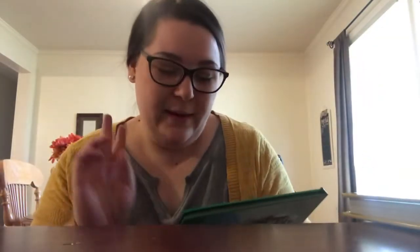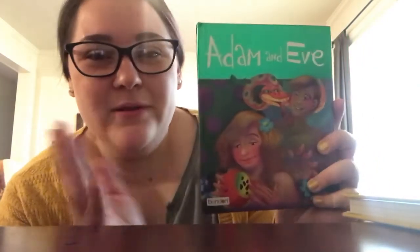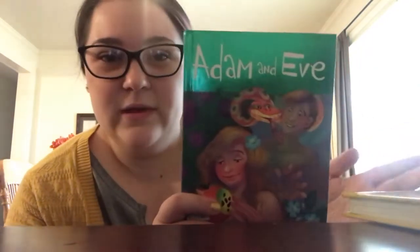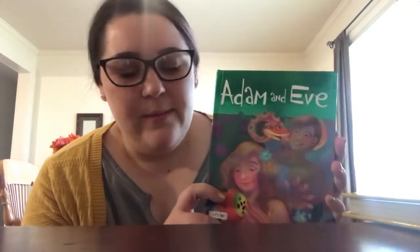My second favorite book is Adam and Eve. I'm really excited to be able to teach him Bible stories from such a young age. We have to start talking to them and teaching them things. I feel like he hears me and he's going to learn — we can't just think they're not old enough yet. I'm excited to plant this in his mind and let him start learning about Adam and Eve.